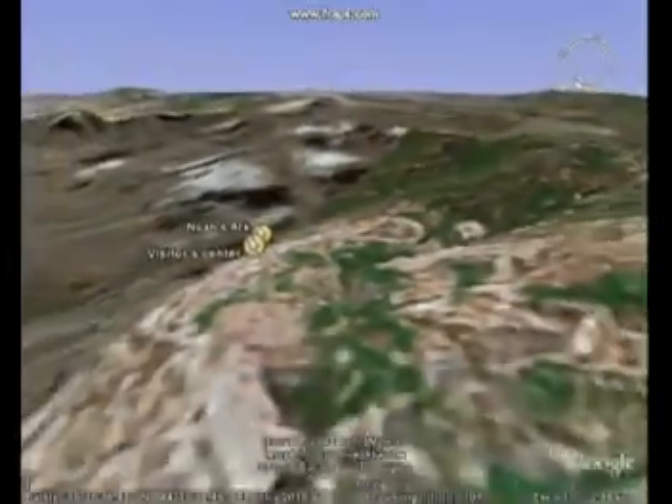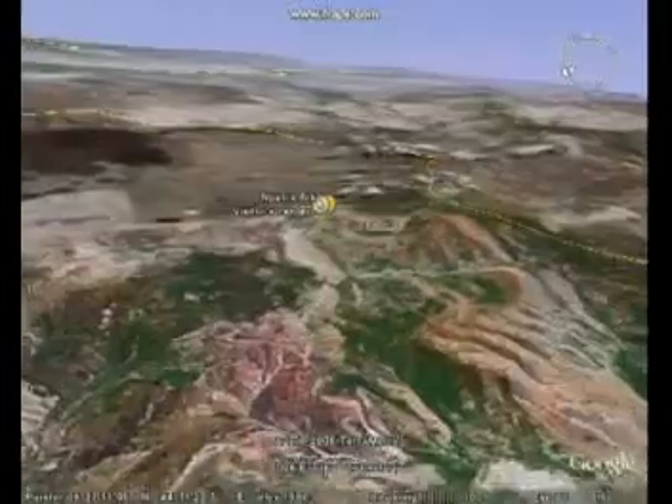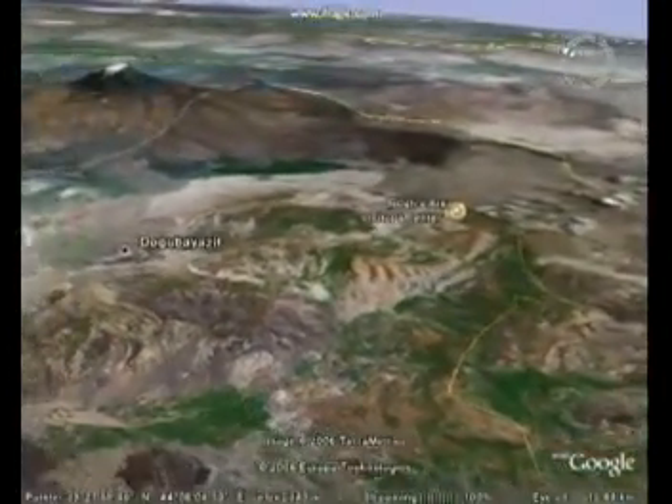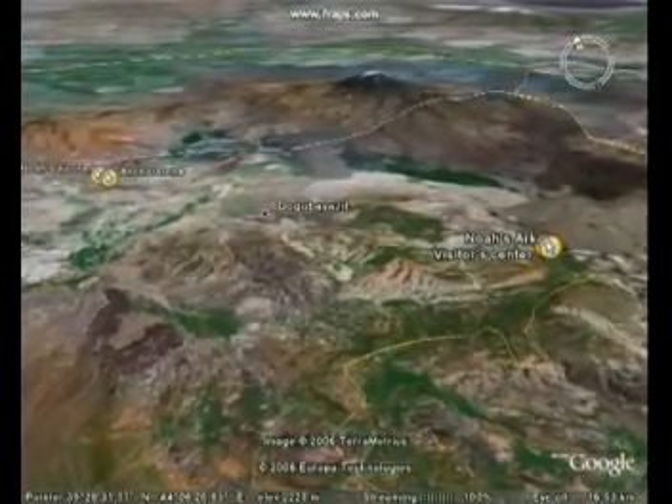These petrified remains of Noah's Ark rest in the mountains of Ararat, as the Bible says, and the snowy peak of Mount Ararat itself is seen behind. To the far left are the locations of Noah's house and an anchor stone.